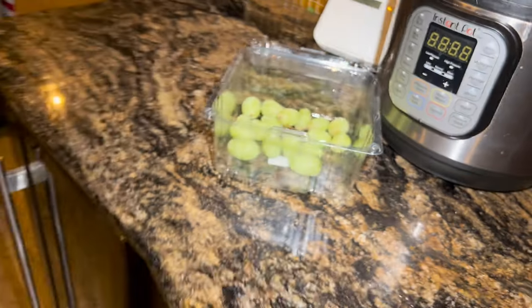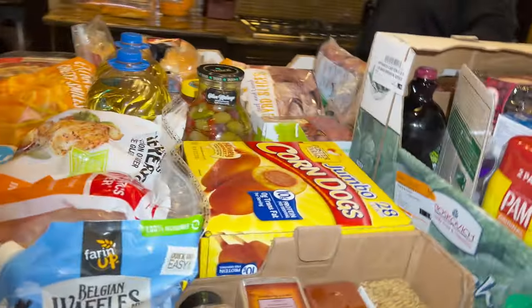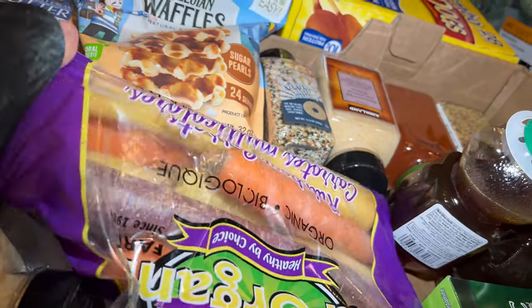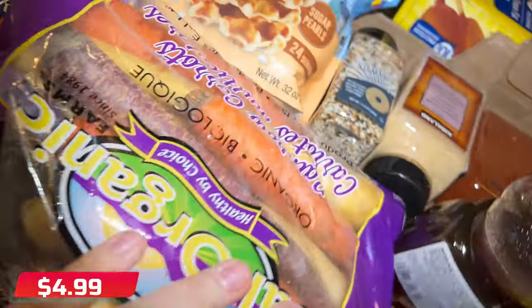I got green grapes — Matthew just grabbed one and they're already gone! Nobody's touched the fish though. I also got colorful carrots — I think about $4.99. I love colorful carrots and I love roasting them.